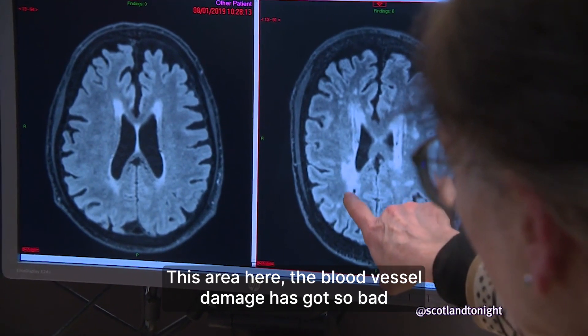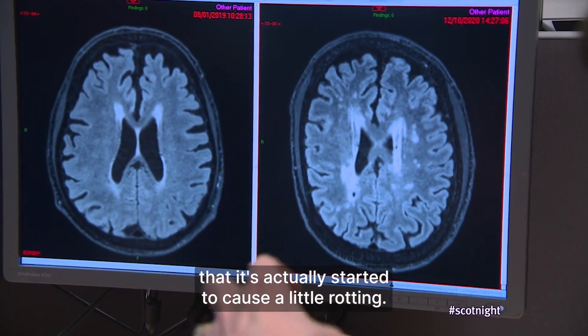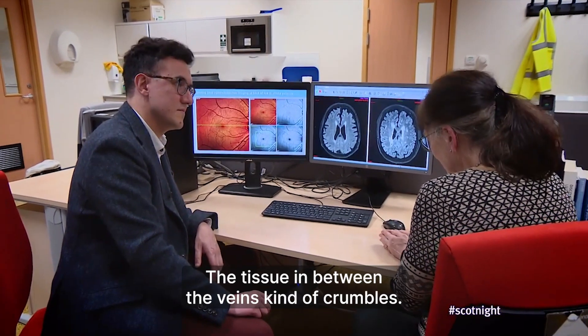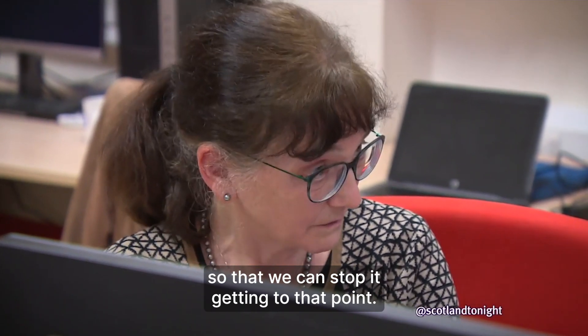This area here — the blood vessel damage has got so bad that it's actually started to cause a little rotting. It's a bit like leaves in the autumn when they start to disintegrate. The tissue in between the veins kind of crumbles. What we're obviously trying to do is understand enough about this that we can stop it getting to that point.